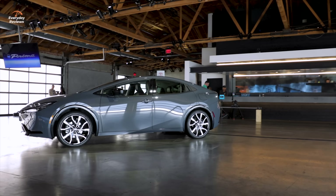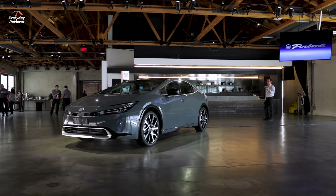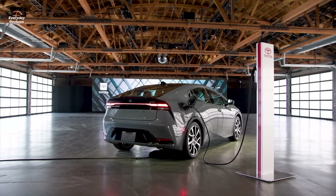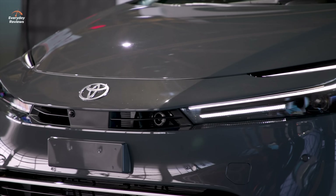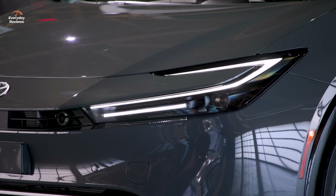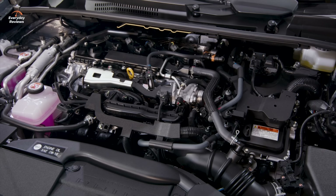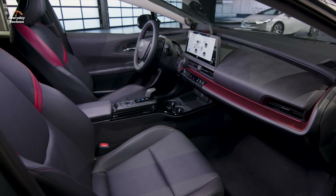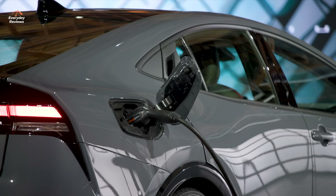Along with the regular Prius, Toyota also introduced the all-new Prius Prime at the LA Auto Show. It still has that exterior styling with a floating one-motion silhouette. The Prime also gets a new battery pack, and with that the EV range increases by 50% over the previous range of 40 kilometers. The Prius Prime is the most powerful in the Prius family, with nearly a 100 horsepower increase to 220 horsepower, and the 0 to 100 kilometers or 62 miles an hour is done in just 6.8 seconds.